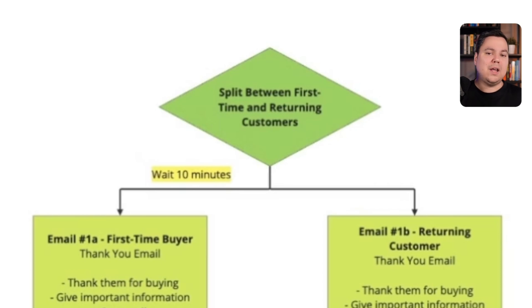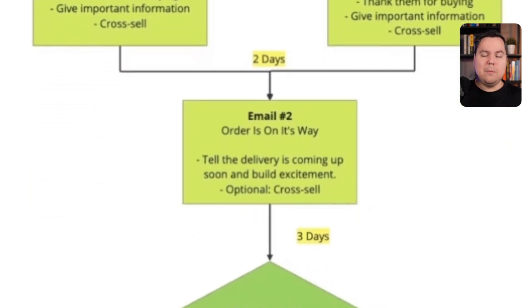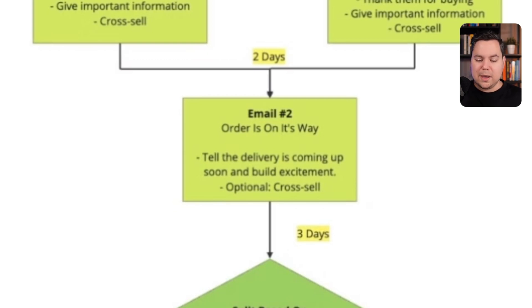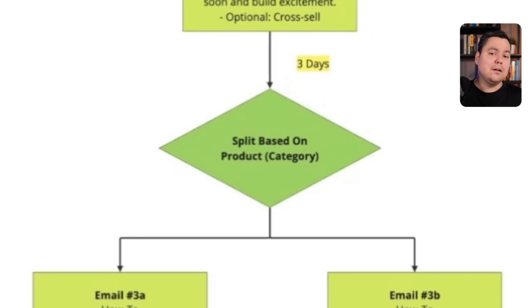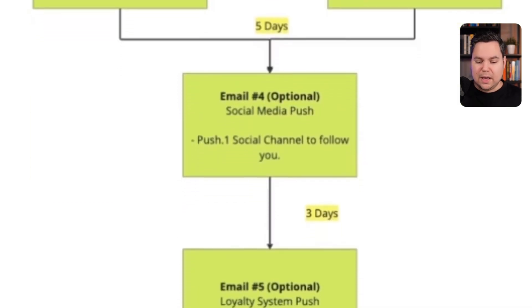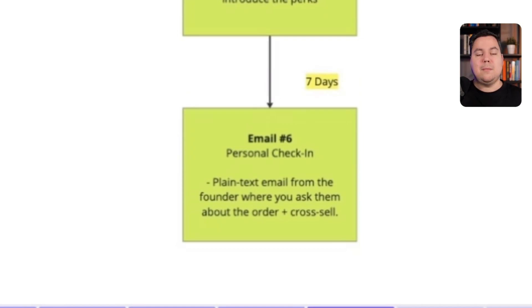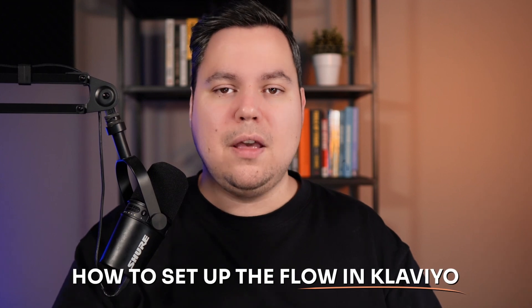For simplicity, we split based on first-time buyers and returning customers. Email one is a simple plain-text email thanking them for buying, giving important information, and including a call to action to buy another item. Two days later, based on your shipping times, you send an email saying their order is on its way. Three days after that, you send a personalized email with specific product tips and tricks. Five days later, optionally a social media push, then a loyalty system push, and a week later a personal check-in from the founder.